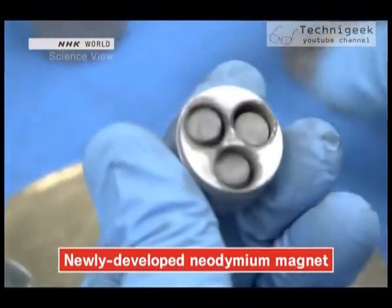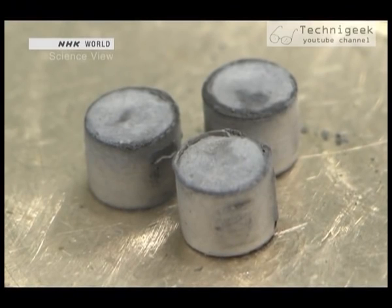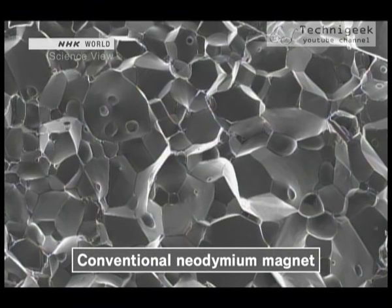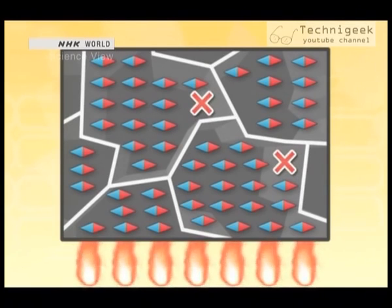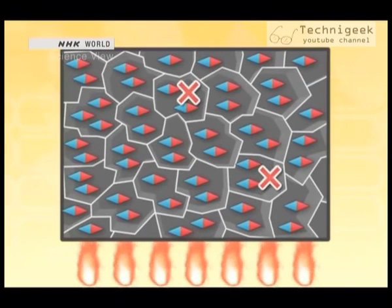This is the new neodymium magnet that Sagawa and his team are developing. The key is in the size of the magnet's particles. This magnet's particles are roughly 3 micrometers — much finer than regular magnet particles, which are about 5 micrometers. The finer the particles, the greater heat resistance it has, even without dysprosium. The mini-magnets within the neodymium magnet particles all face the same way and have strong magnetic force. However, if heat disrupts part of a particle, the disruption gradually spreads throughout the whole particle and the particle loses its magnetic force. But if the particles are small, even if some are ruined, the damage to the magnet as a whole is relatively small.